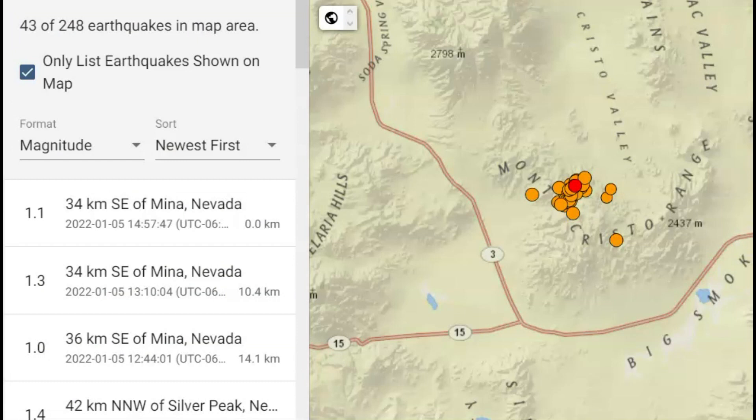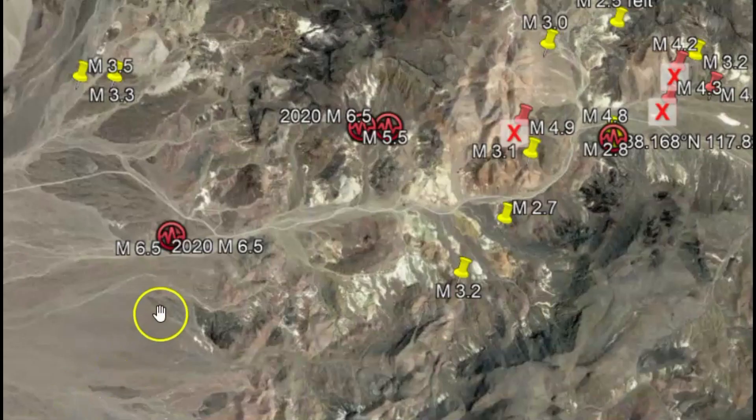These earthquakes occurred in an area called the Mina deflection, which is part of the Walker Lane. The Walker Lane is one day going to be the dominant fault zone, absorbing about 20% to 25% of the tectonic plate movement. We have a battle going on between the Pacific plate and the North American plate, with the Pacific plate subducting underneath the North American plate.